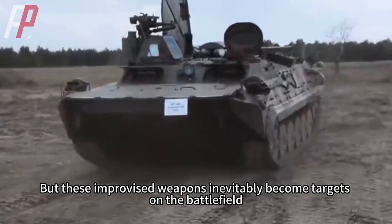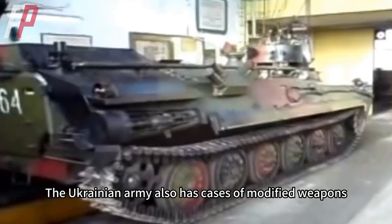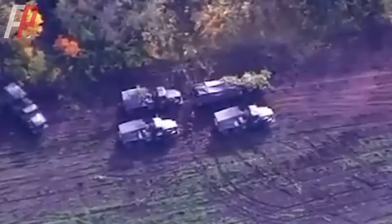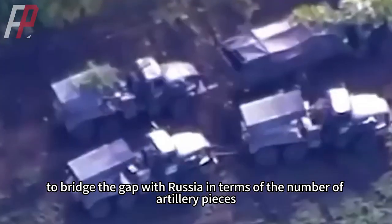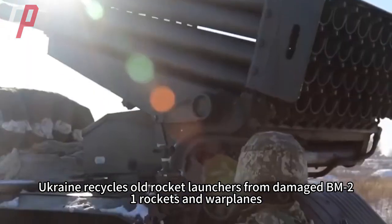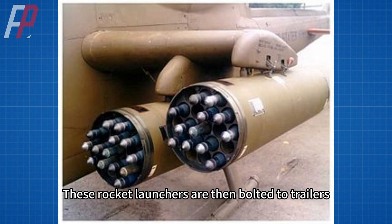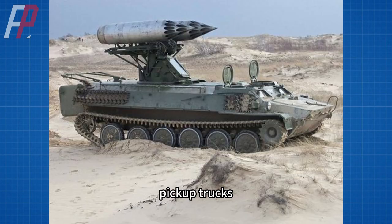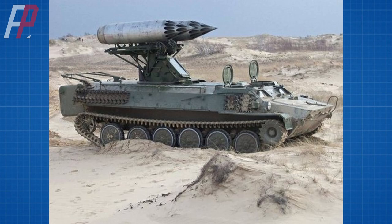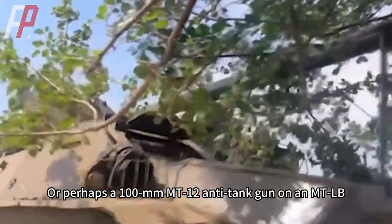But these improvised weapons inevitably become targets on the battlefield. The Ukrainian army also has cases of modified weapons. For example, to bridge the gap with Russia in terms of artillery pieces, Ukraine recycles old rocket launchers from damaged BM-21 rockets and warplanes. These rocket launchers are then bolted to trailers, pickup trucks, or flatbed trucks to create makeshift rocket launchers — or a 100mm MT-12 anti-tank gun mounted on an MT-LB.